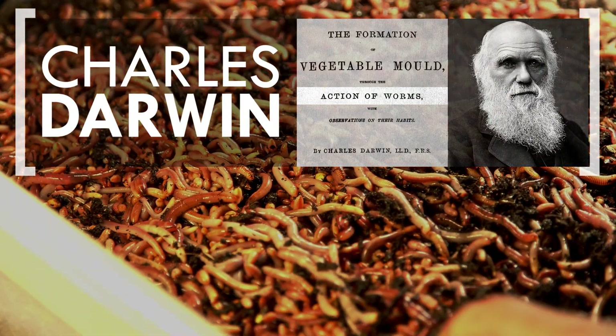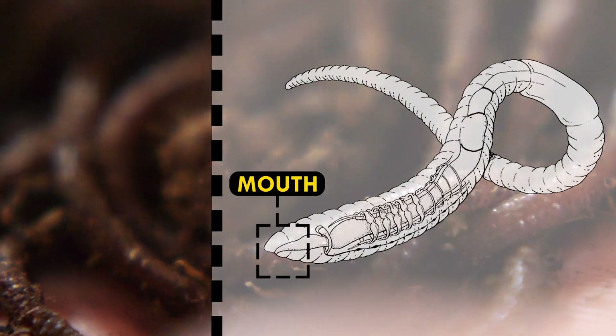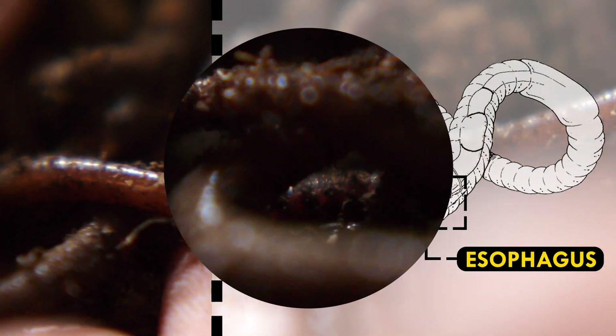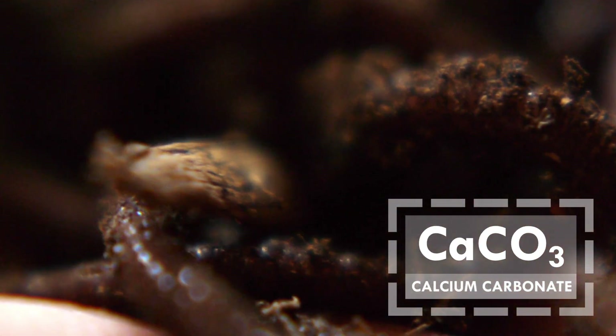Charles Darwin himself wrote his last book on the creatures. Worms process food in a straight shot — their guts don't twist and turn like ours. Up front is a toothless mouth, then a series of muscles that suck detritus in. Just after the earthworm mouth is a curious set of glands that secrete a milky liquid containing calcium carbonate,